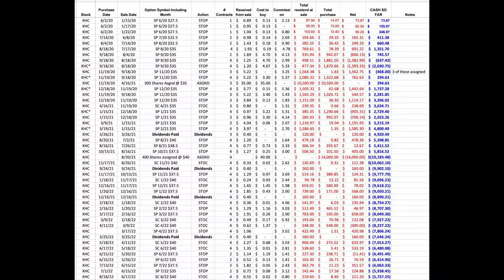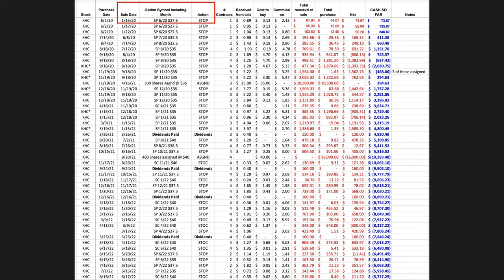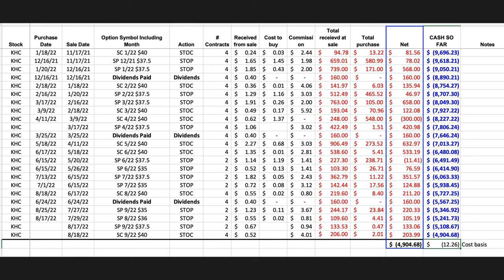Let me show you the power of using the option wheel strategy. Here you see every option trade we've made in Kraft Heinz over the past two and a half years. We sold our first put option in this main option trading account in Kraft Heinz back in January of 2020. Today is September 5th of 2022, so we're a little over two and a half years into this position. Notice in the blue rectangle in the net column that sometimes our positions are profitable, and sometimes they're not.